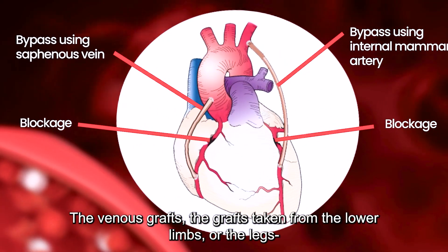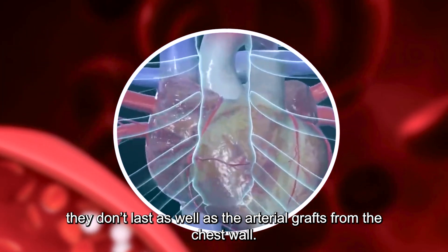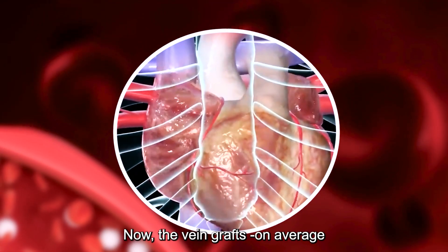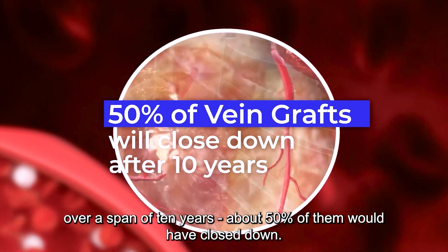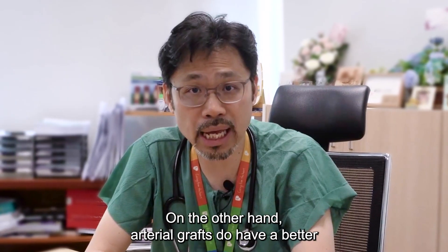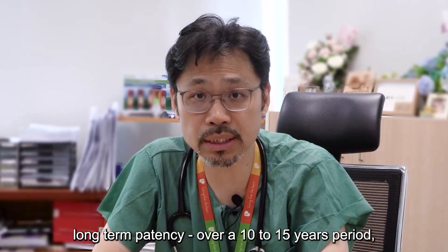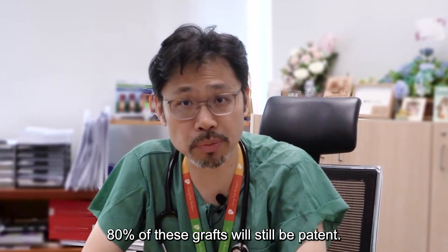The venous grafts — the grafts taken from the lower limbs, the legs — don't last as well as the arterial grafts from the chest wall. The vein grafts, on average, over a span of 10 years, 50% of them would have closed down. On the other hand, the arterial grafts do have better long-term patency. Over 10 to 15 years, 80% of the grafts will still be patent.